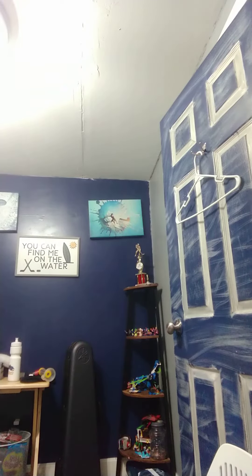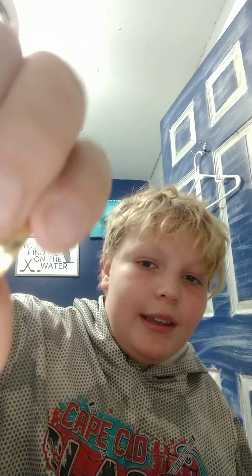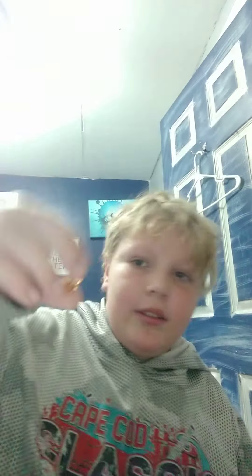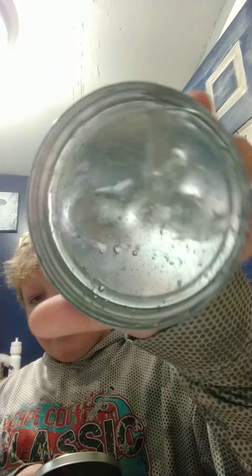Another thing I got was this ginormous squishmallow. I choked it. I don't even know if this is real gold — it kind of looks like it, but it's honestly a little too shiny and not that soft. I also got this really cool clear slime. It's clear, it's really cool — here it is!